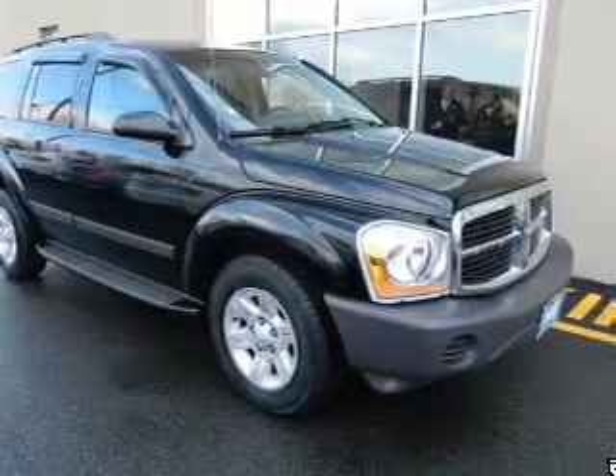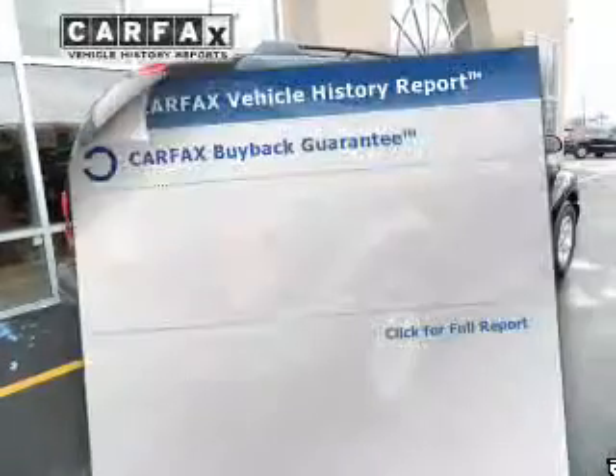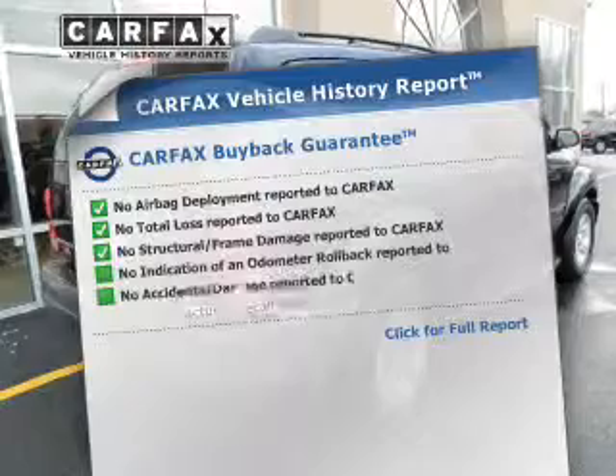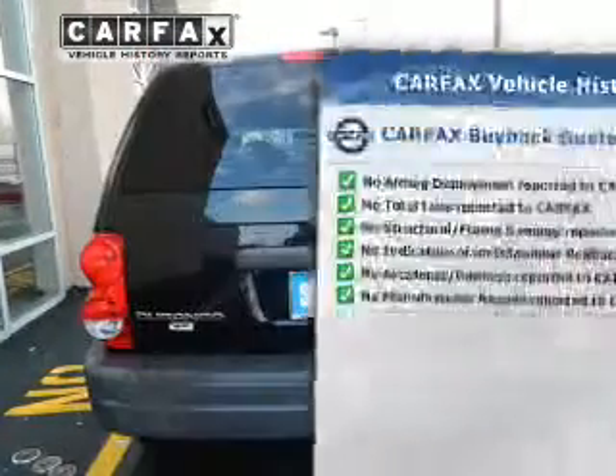The anti-lock braking system will help deliver you safely to your destination. A vehicle history report from Carfax, the most trusted provider of vehicle history information, is offered to provide you with peace of mind.